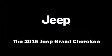Discerning drivers will appreciate the 2015 Jeep Grand Cherokee. It features four-wheel drive capabilities, a durable automatic transmission, and a refined six-cylinder engine.